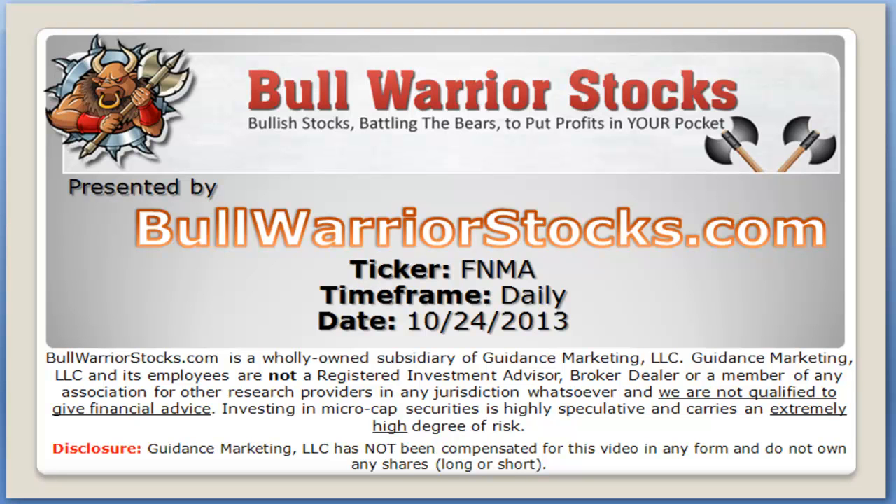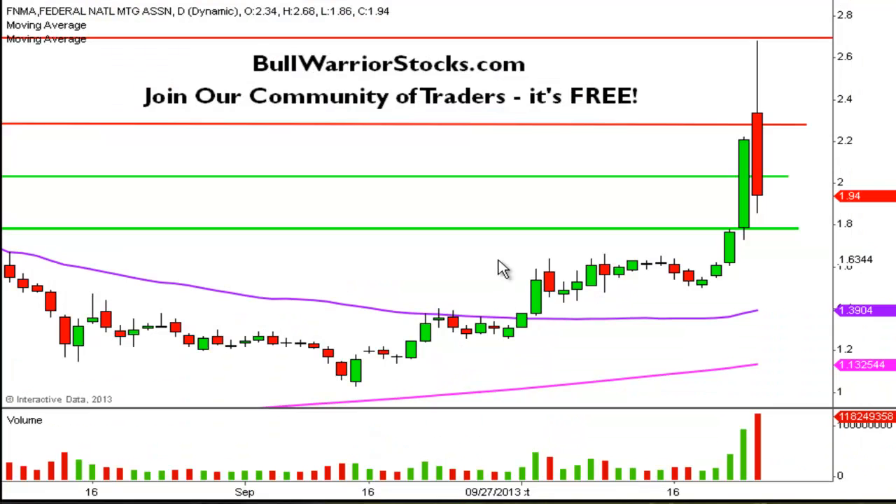Hey, this will be a video chart on ticker symbol FNMA. We will take a look at the daily time frame. So as you can imagine, the requests and questions were pouring in today, and really this video is going to be pretty short because in all actuality, the chart is still fine.